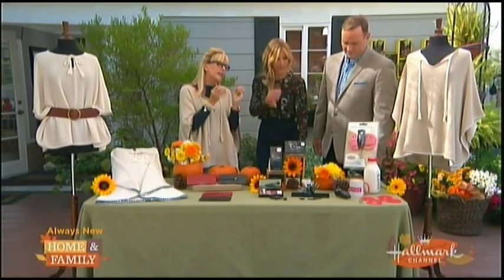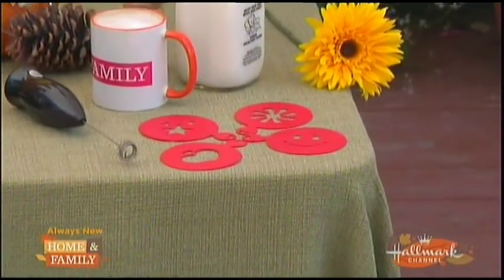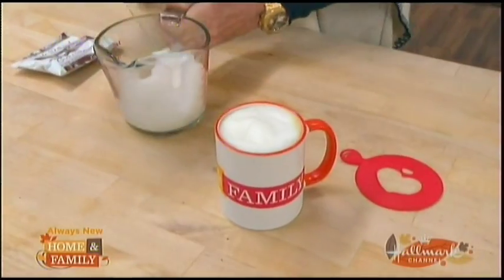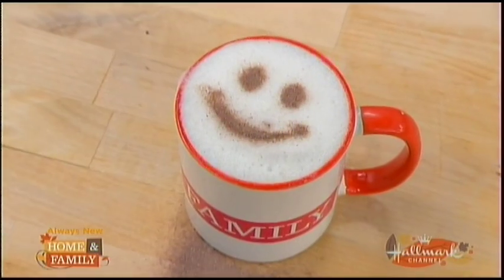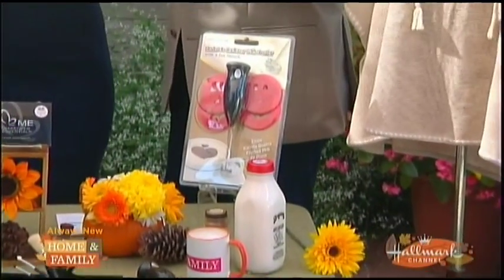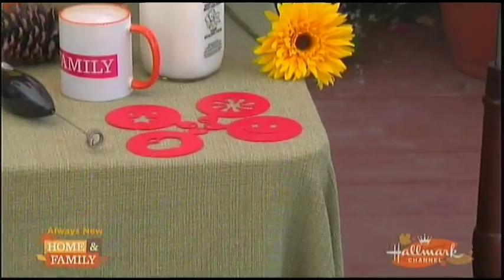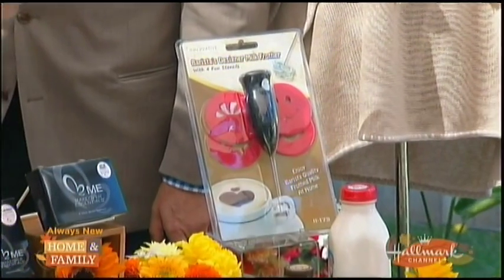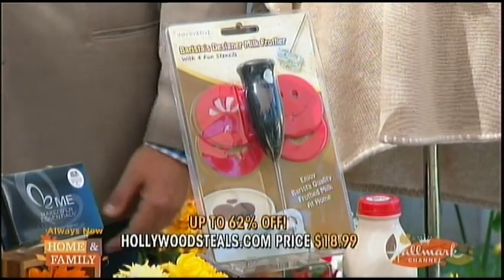For your sweetie, you're going to want to get special with your morning coffee. She's religious about coffee. How about a little froth, just like the baristas do in fancy coffee shops? We filmed a great example of our little frother. This is a hand-operated frother — it takes two AA batteries. You put the froth on top of your hot beverages and add that little stencil. We have a heart and a little star. It's perfect for the holidays, for guests, sweethearts, or the kids in the morning with hot chocolate. The retail is $49.99; at HollywoodSteals.com, $18.99 — 62% savings.